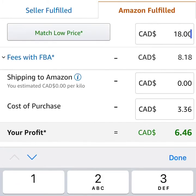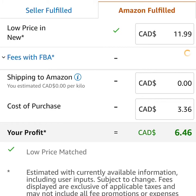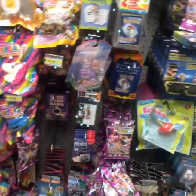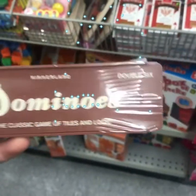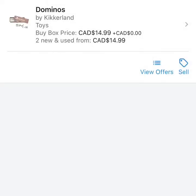We have to change the sell-for price to match the actual listing price on Amazon, so that brings the profit down to $1.35. But at one point that Star Wars playing card deck was selling for $18 on Amazon, so every other month you have to rescan toys. Here we have Dominos the classic game — we'll scan the barcode — no rank, so we are going to move on.